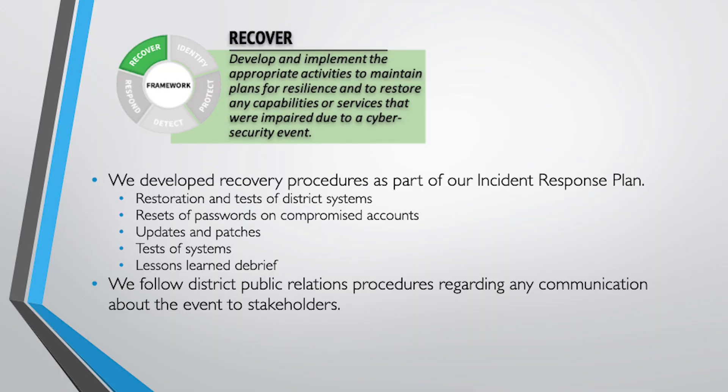In the recovery area, it's very important to make sure you're recovering fully, and debriefing is really important too. You test district systems, reset passwords, perform any updates or patches needed, test all the systems, and debrief about the lessons learned — which is always important in schools. Debriefing after any crisis situation means you'll learn a lot and be better prepared for next time. Depending on the magnitude of the event, we would also be following district public relations procedures regarding any communications out of the district about what happened or what we do next.